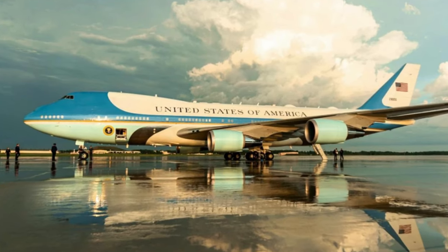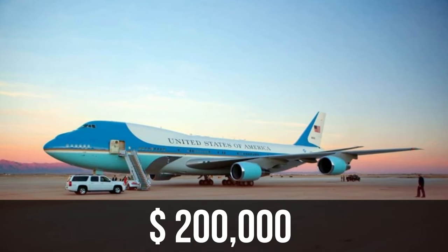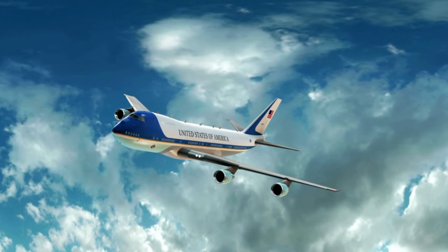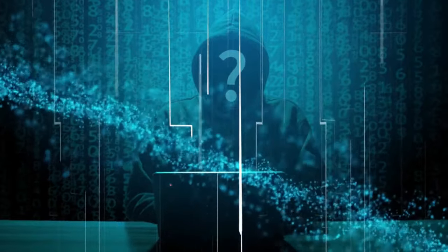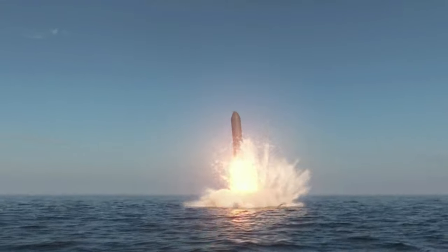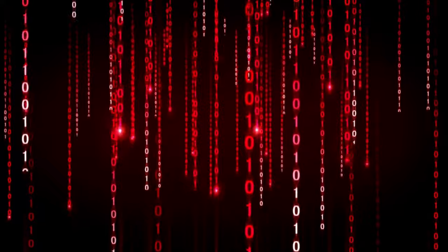It is six stories high, can withstand a nuclear explosion, and costs more than $200,000 to operate. Air Force One is the most famous, and arguably, the most important aircraft. It is equipped with unhackable security, ultimate luxury, and the finest missile defense, so transporting the U.S. President around the world is easy. However, getting inside is not an easy task.